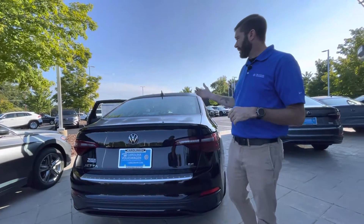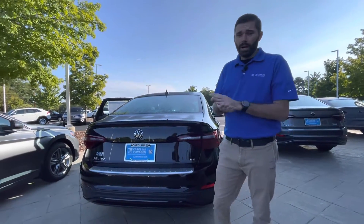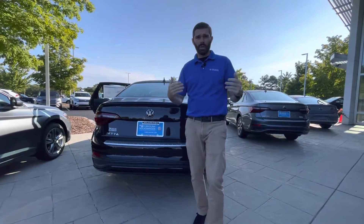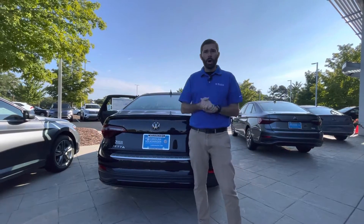It's the only black SE with a sunroof that we have, and we just got it, so the car will not last long. I took a deposit on a Jetta that won't be here for two months yesterday, so people are searching for these cars. They're willing to wait for them, but you don't have to wait for this one because it's on our lot ready to go.